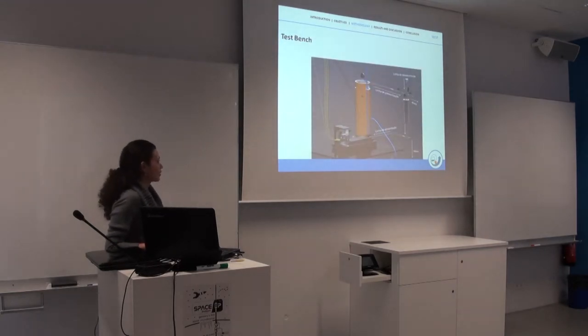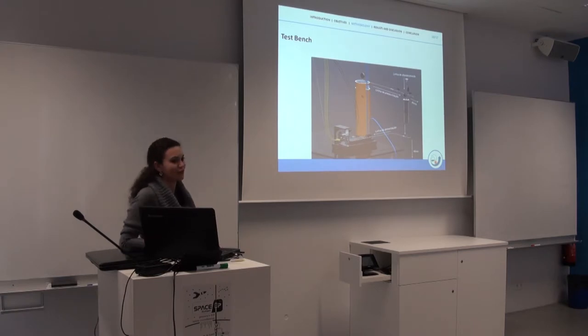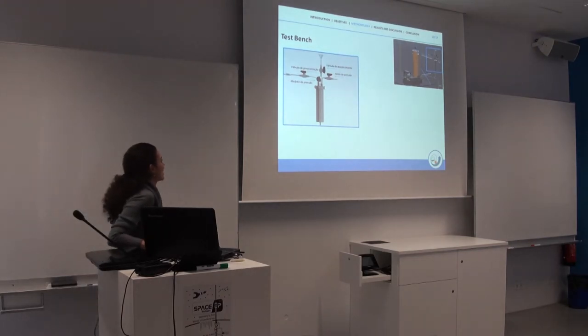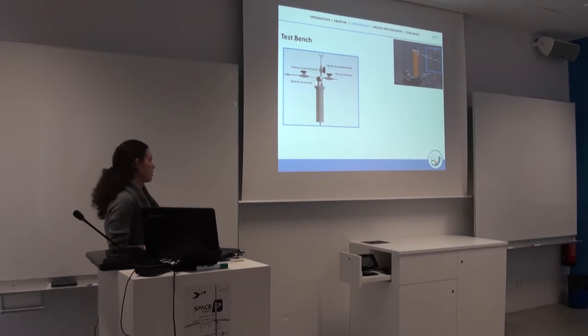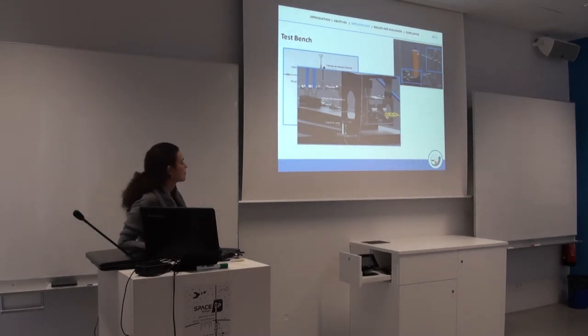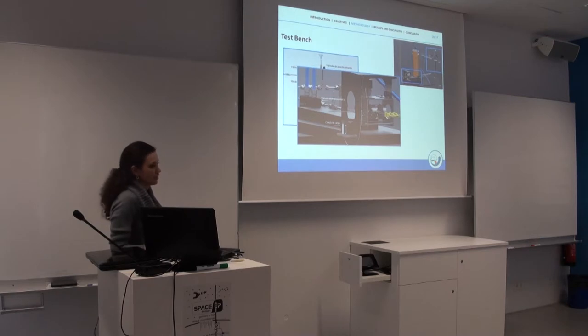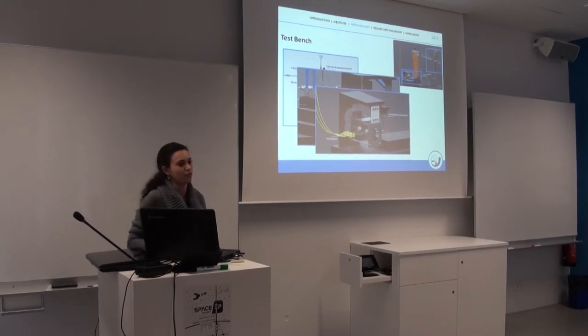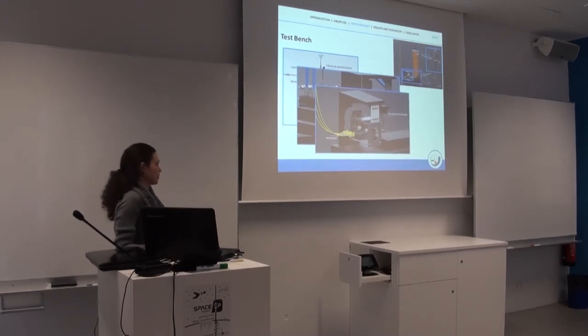This is our test bench — it's in Portuguese, but it's a common language. It was composed of a tank of hydrogen peroxide, an electric pneumatic valve to open and close the system, a load cell to measure the thrust, thermocouples, and pressure transducers to measure the temperature and pressure inside the thruster.